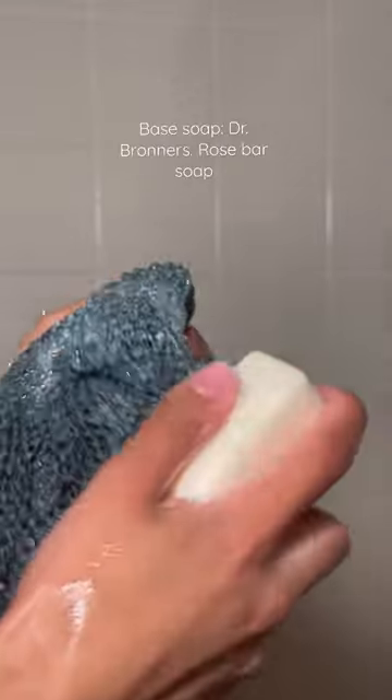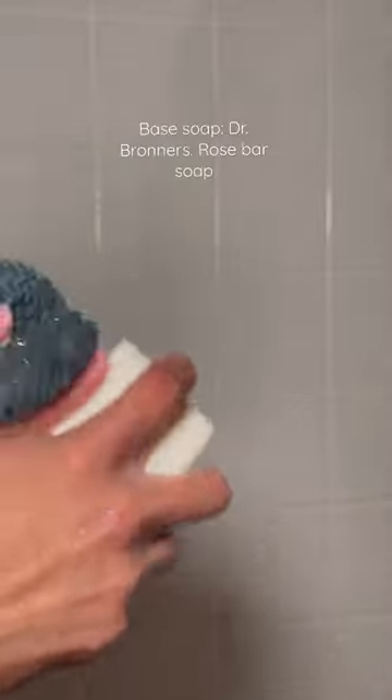If you like that rose scent for the shower, I think I found the best combo. I've never been the biggest fan of rose or flowery smells, but this had me smelling good and feeling so clean. For my base soap, I first start with the Dr. Bronner's rose bar — this is probably the best smelling bar soap they have, and it suds up, which surprised me.